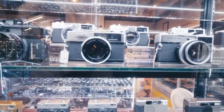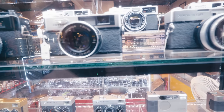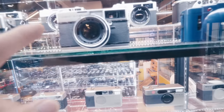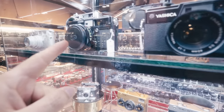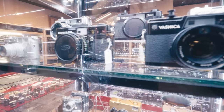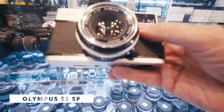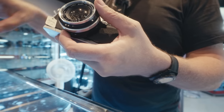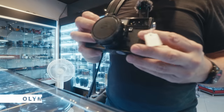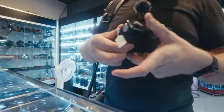They have an Olympus 35DC — definitely a camera that's interesting because it's very compact. And also a 35SP, also nice. And they have a black 35SP, very interesting as well. So here's the 35SP. Are they all fully working? Yes. I've never seen it in black. It's more rare. It looks better, to be honest. Oh, it's so small.